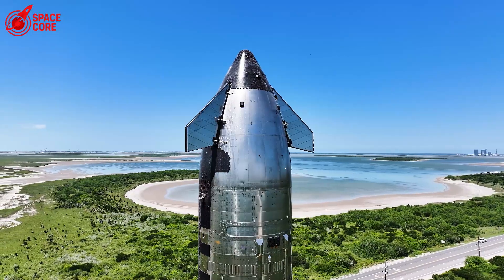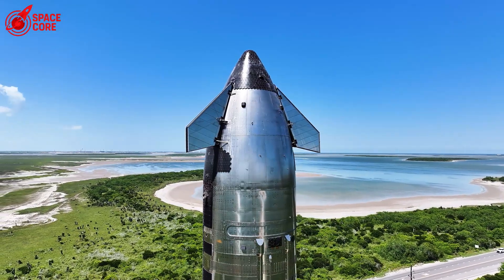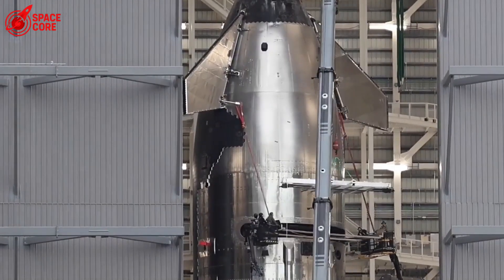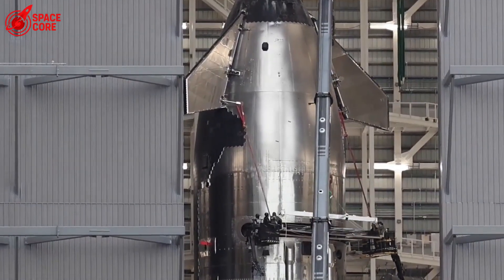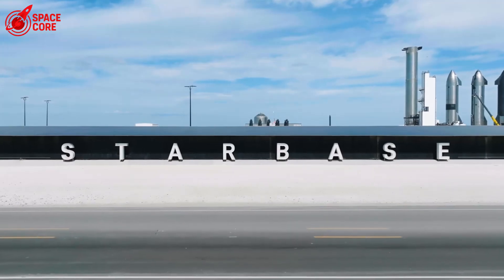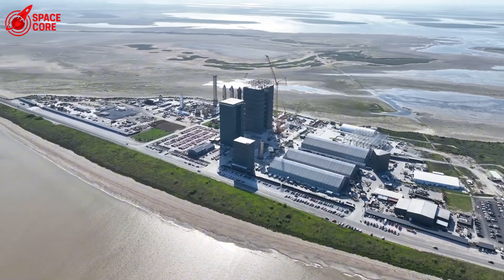Teams are going through every step of Ship 36's assembly: every scan, every signature, every moment that COPV changed hands. Because if they can't figure out how this happened, Mars isn't just delayed — it's in serious jeopardy.